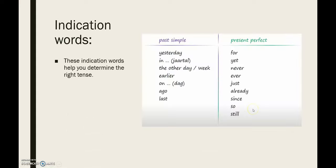En je kan ook altijd terug gaan kijken naar deze woordjes. Je kan die van buiten studeren omdat die je helpen te weten welke tijd je precies moet gebruiken.